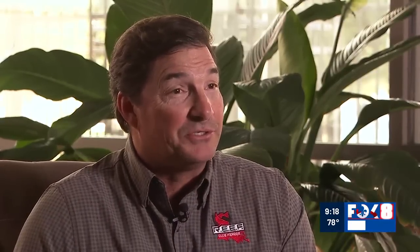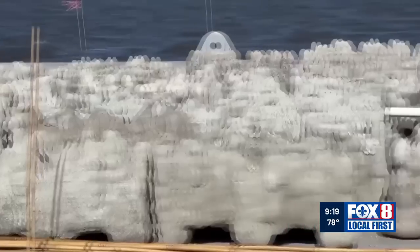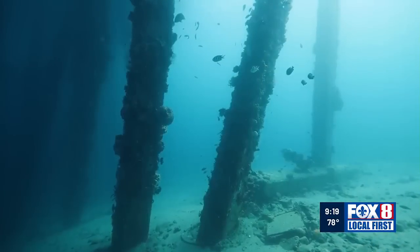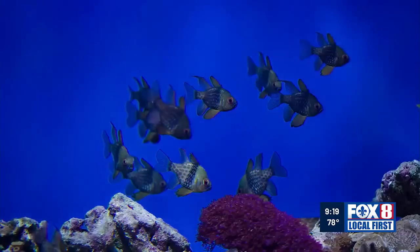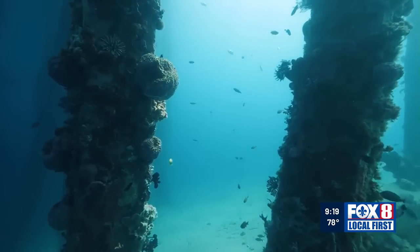It's 3D-printed concrete, so literally whatever we can imagine, we can print this concrete to. They've used it to replace old oil and gas platforms that, in some cases, must be removed to comply with federal rules. Yet the platforms often lead to an explosion of sea life.